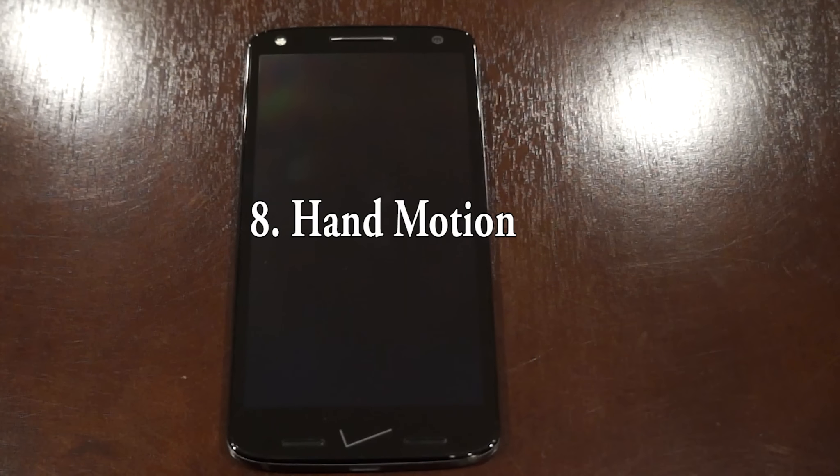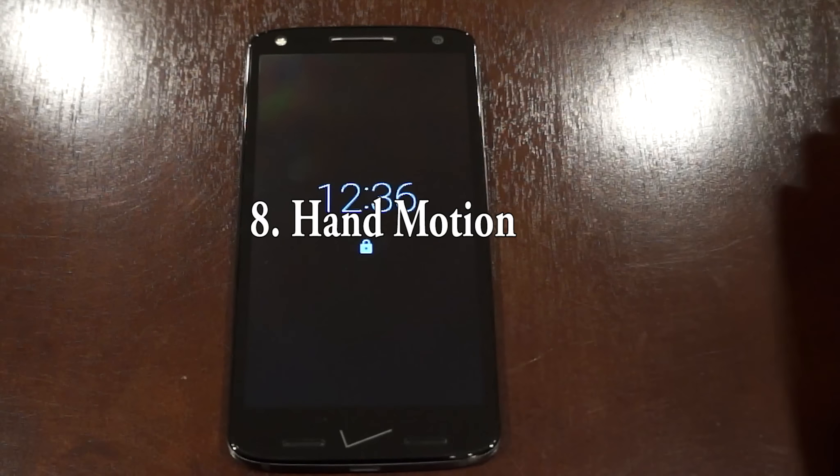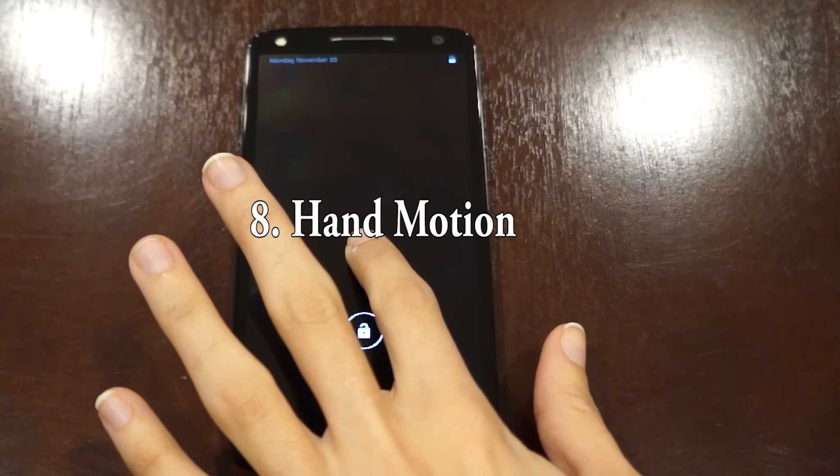On to number 8: hand motion. I find it very convenient to be able to wave my hand over the screen and see if I have any notifications, instead of having to actually pick up the phone and turn on the screen.